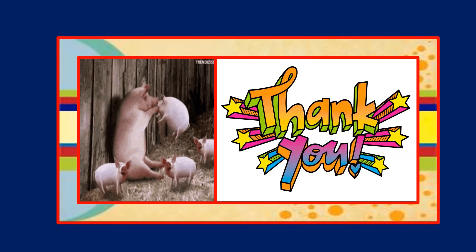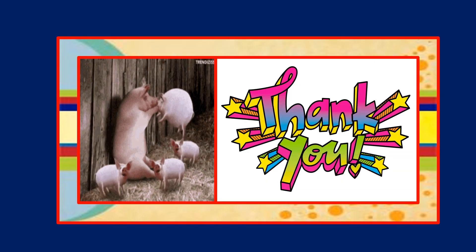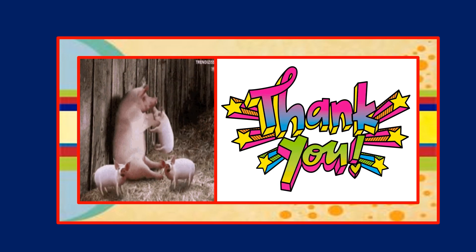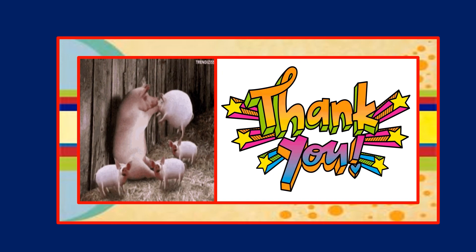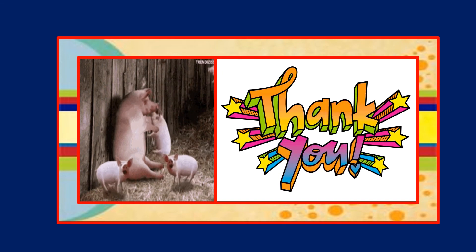Here you can see how the pig is enjoying with all the piglets. Thank you children, this was just a reading video and I want all of you to read this chapter thoroughly. Bye-bye, take care.